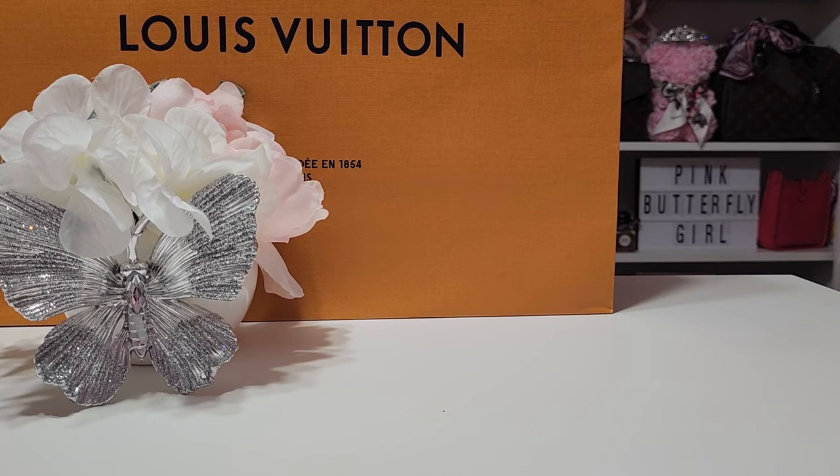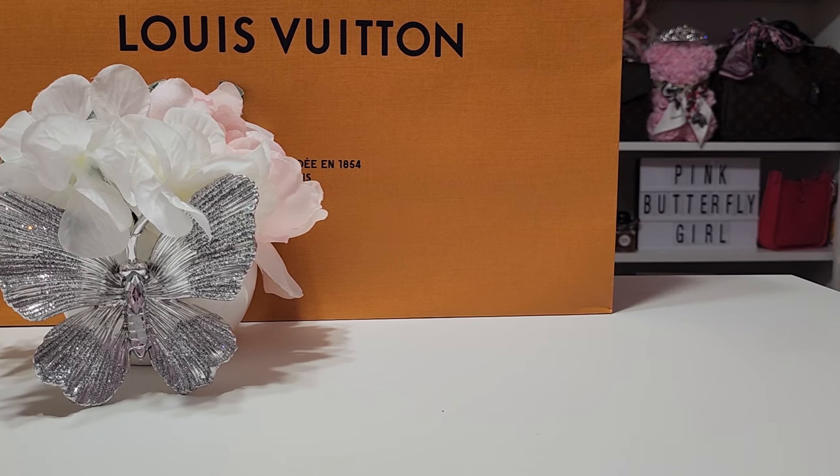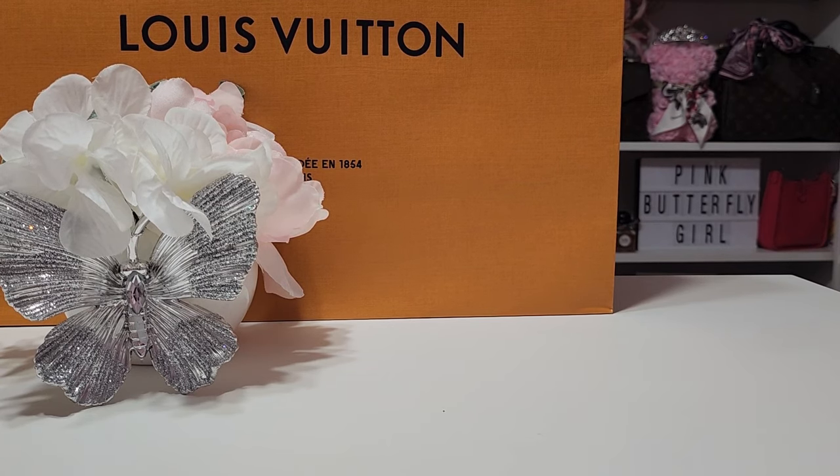I called customer service and asked for a manager at that location to call me back. 48 hours went by — no manager. My time is valuable. Mind you, Louis Vuitton is a 45-minute to one-hour drive from me. So on July 18th I went back into the store, and this time I only wanted to speak to a manager — not any sales associate.